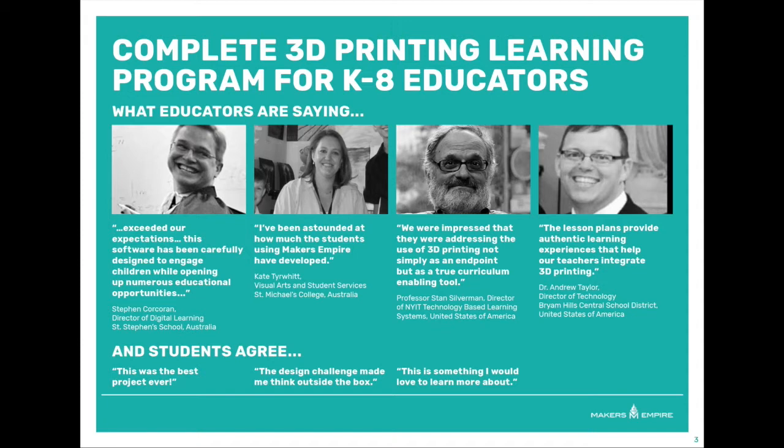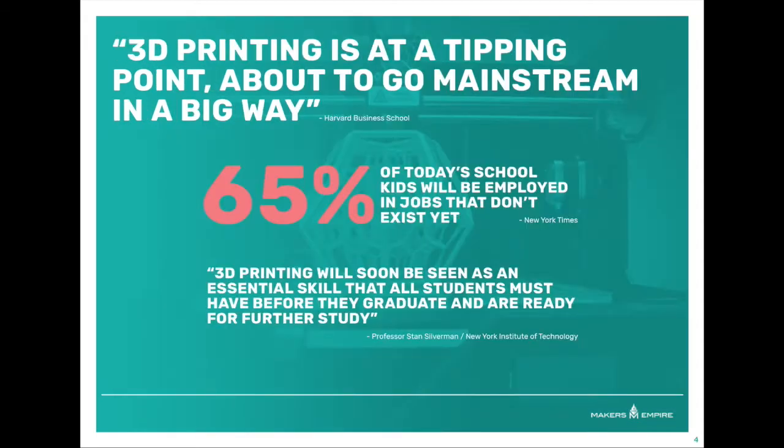With this comprehensive program, we have supported thousands of educators in the US, Australia, Europe, and Asia to successfully implement 3D design and printing in the classroom. But why?